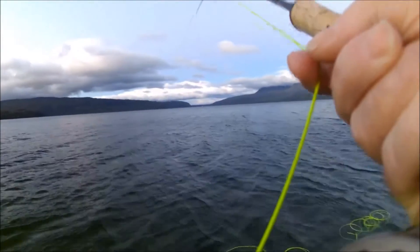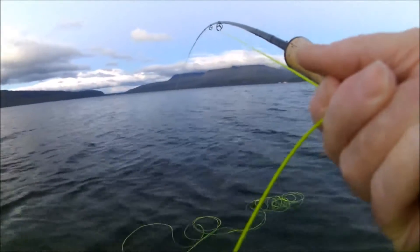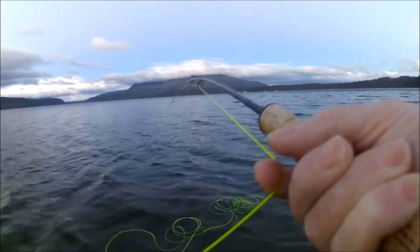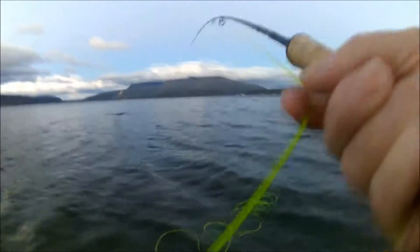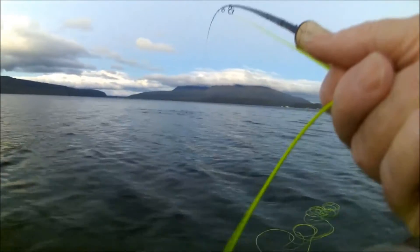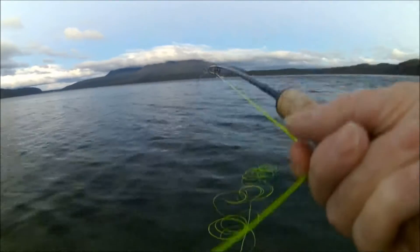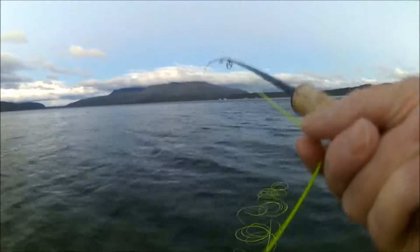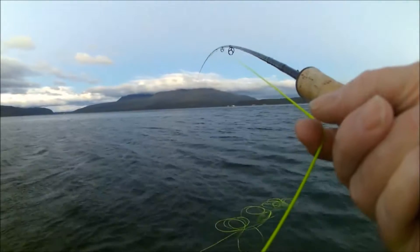Greetings anglers, here we are at Tarrawera. This is coming up to change of light. There's fish in the area because they've been smelting around me in the last 25 minutes, and we've got a gentle southwester coming over the right hand shoulder, which is probably one of the best winds to fish the shelf.